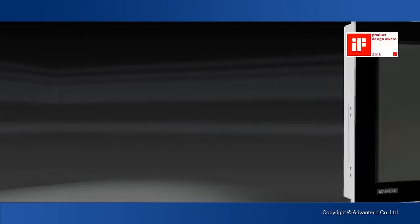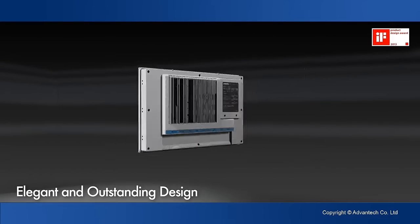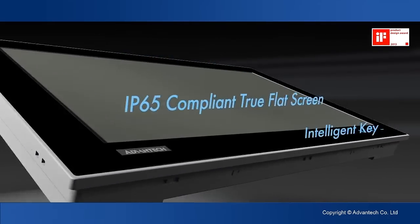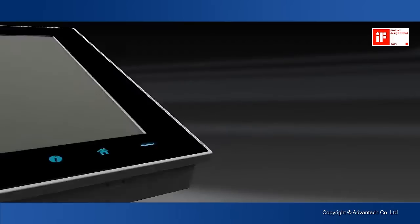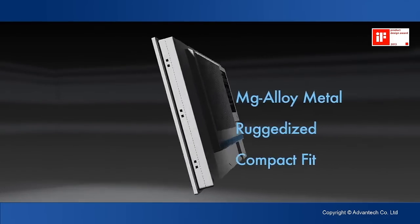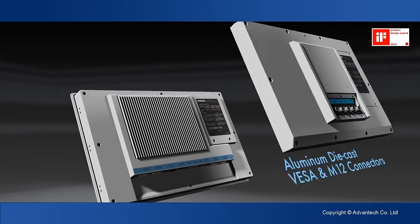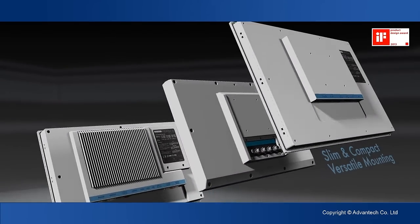Advantech presents a brand new series of IFDESIGN award-winning thin client panel computers. The 16x9 true flat widescreens feature highly reliable designs including multiple IOs, VESA and M12 connectors, and versatile mounting methods.